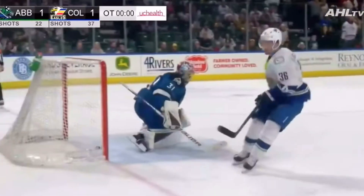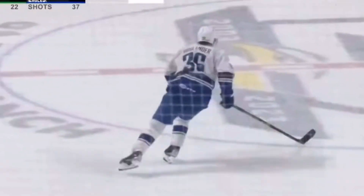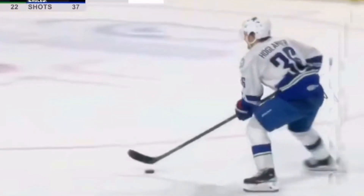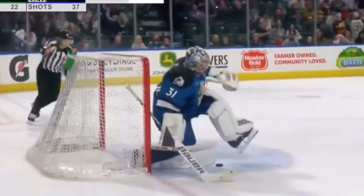Check out this sweet shootout move from Canucks prospect Niels Hoglander last night. As a left-handed shot, he approaches the goalie on the right side of the ice, picks up a little bit of speed, and then turns backwards and fires a backhander home right through the goalie, catching him off guard.